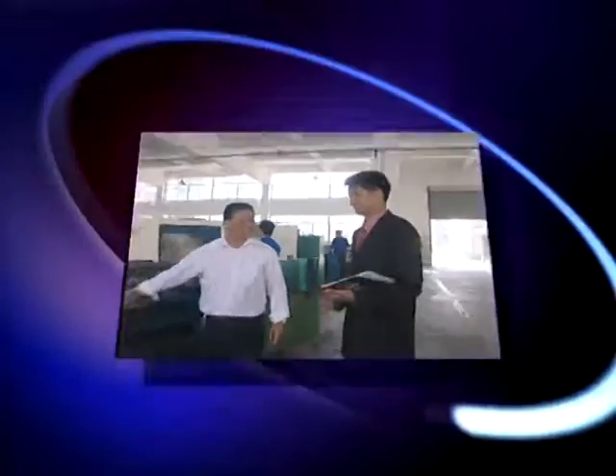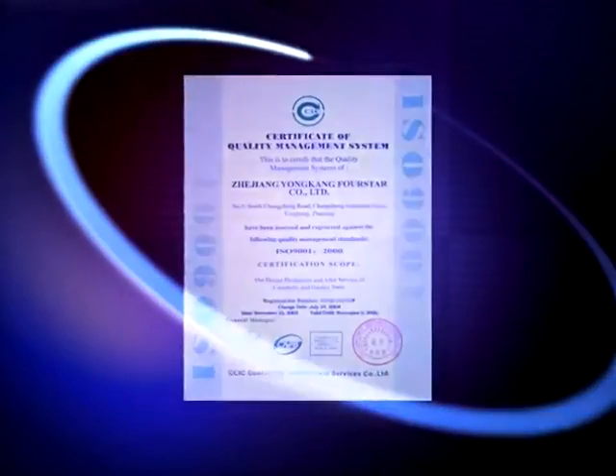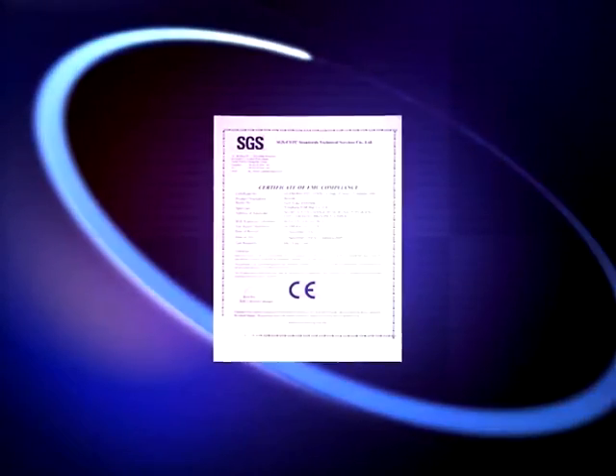Our quality has been proved by ISO 9001-2000 Quality Control System. Last year, we have gained WMI, World Manufacturer of Vehicle. Our products have also passed CE certificate.